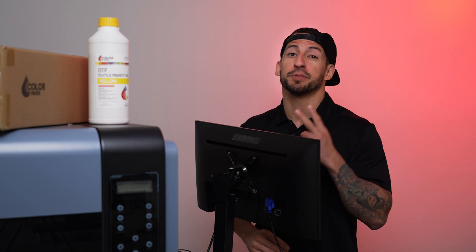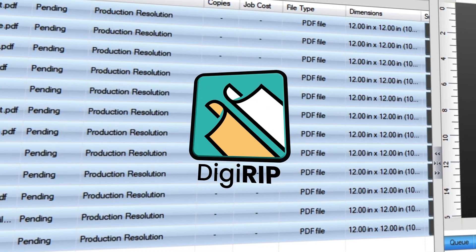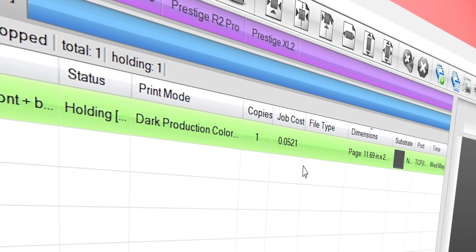All DTF films are different — profiles and settings should be specific. This program is Windows specific. Interested in a free trial to test drive before you buy? Let us know in the comments and we'll get you set up, because it is worth trying. Making gang sheets on the fly to maximize your film? Easy. Removing backgrounds from your images? Easy. Want to see how much each job is costing you in ink? Easy.